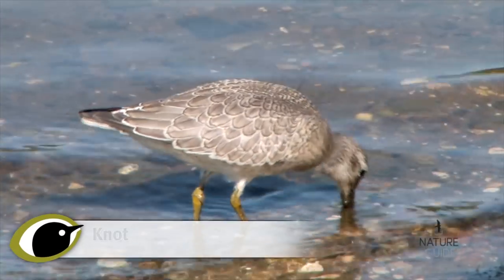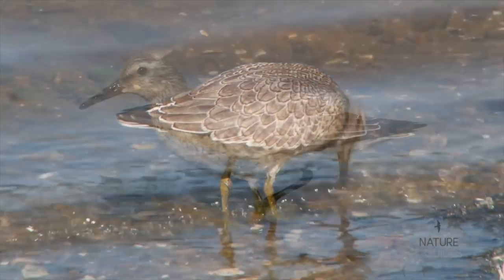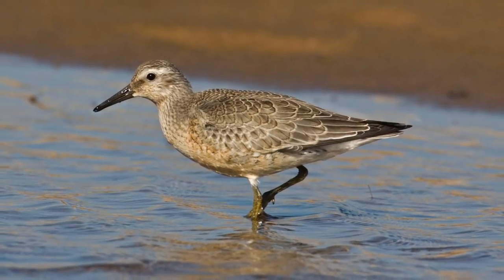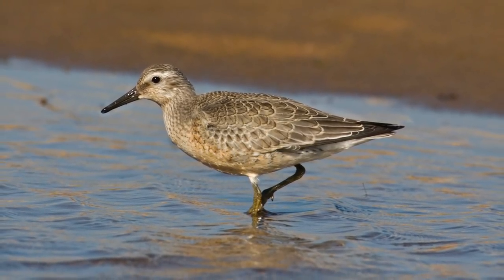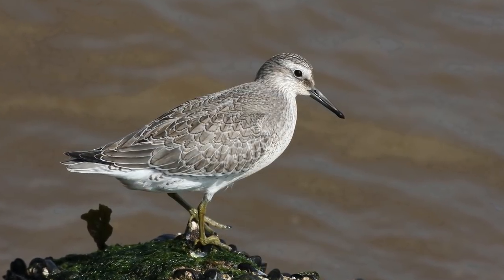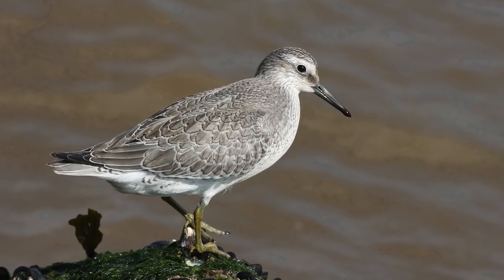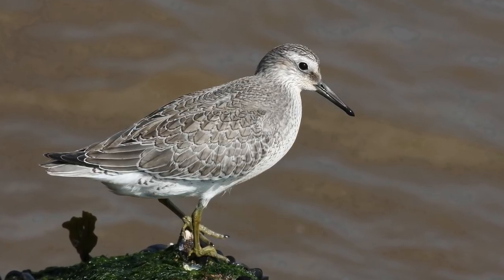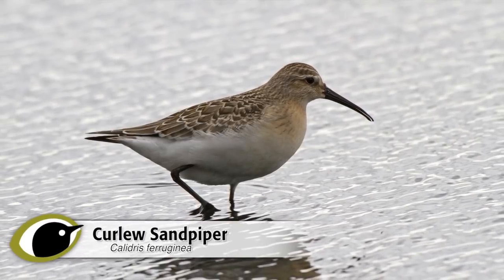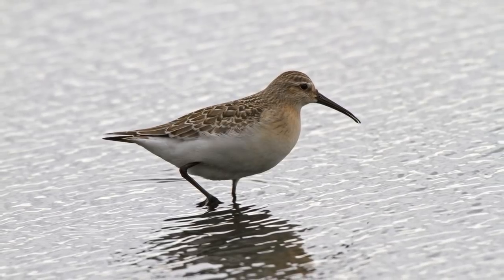In juvenile plumage, two other more commonly seen waders share the buff underparts of young Ruff: Knot and Curlew Sandpiper. Knot is a rather squat wader with relatively short legs, and the upper parts are much greyer than juvenile Ruff. Like Pectoral Sandpiper, both Knot and Curlew Sandpiper usually have a prominent supercilium, creating a more stripy face pattern. Although juvenile Curlew Sandpipers have browner upper parts, more like Ruff, they differ in several ways.